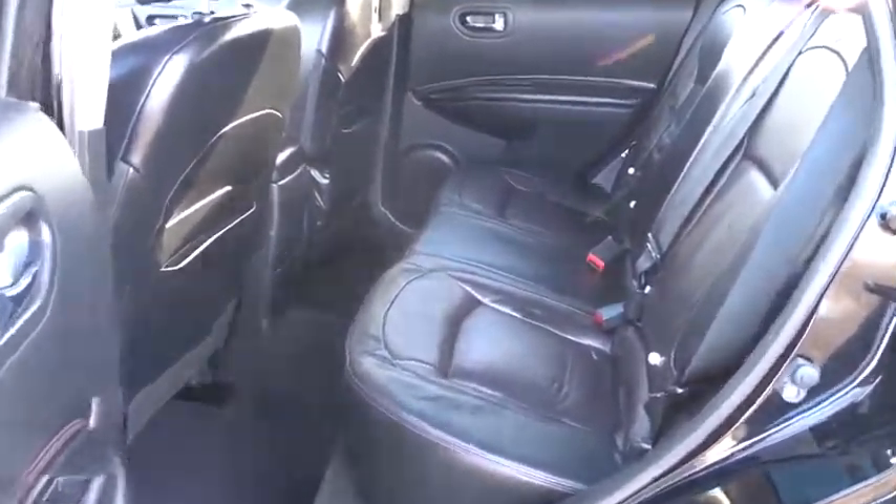Rear window defroster, CD player, security system, trip computer, tachometer, brake assist, panic alarm, remote keyless entry, overhead console, tilt steering wheel, and driver vanity mirror.